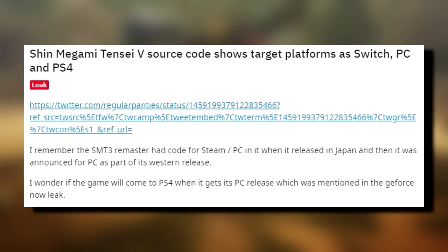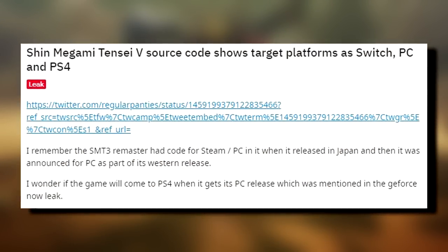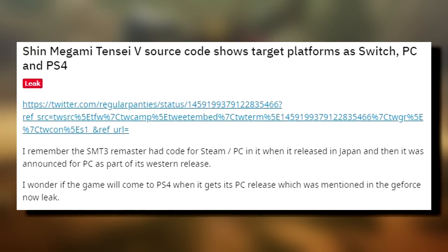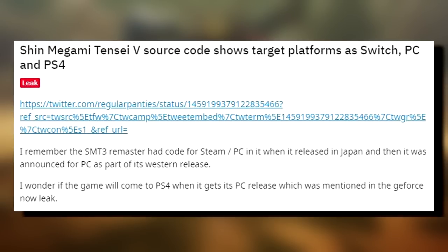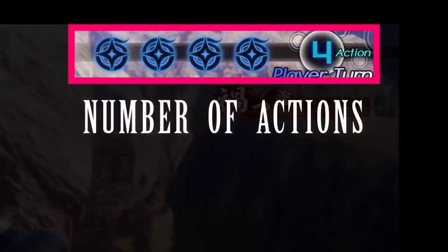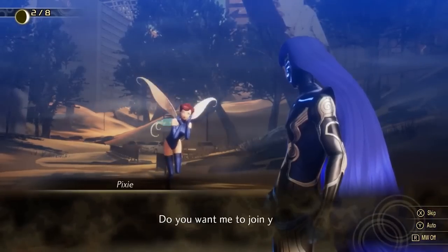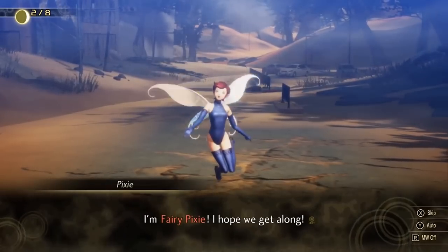That might be a good thing, as in the GeForce leak it was stated that the source code of Shin Megami Tensei V shows potential multiple platform releases. As of now the game is exclusively on Switch, but based on the leak it will apparently also be coming to PS4 and PC. This information came from the person who originally found that SMT3 Nocturne remaster would eventually come to Steam, which it did. Take this with a grain of salt as it's not official, but something to consider.